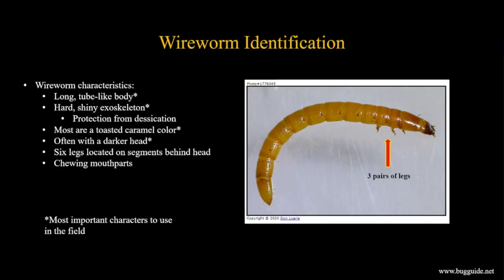Most pest wireworms are a toasted caramel color. Often towards the head end, you'll see a slightly darker color - one way to tell the head from the tip of the abdomen. They do have six legs even as immatures - three pairs behind the head. This helps differentiate them from maggots, which have no legs, and from caterpillars, which also have leg-like structures along the body. Wireworms only have those six legs up near the head.